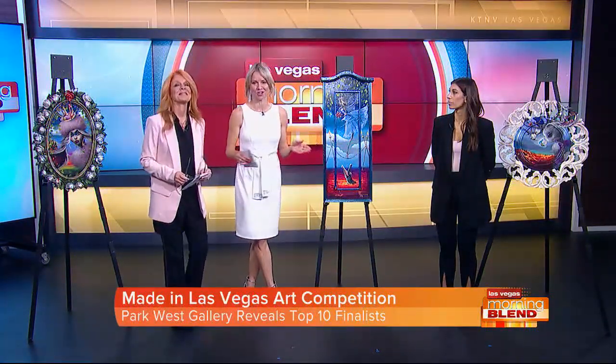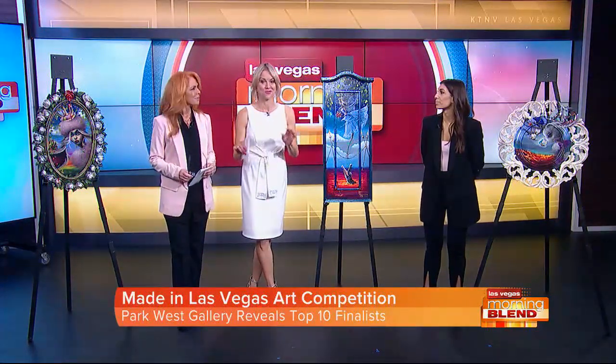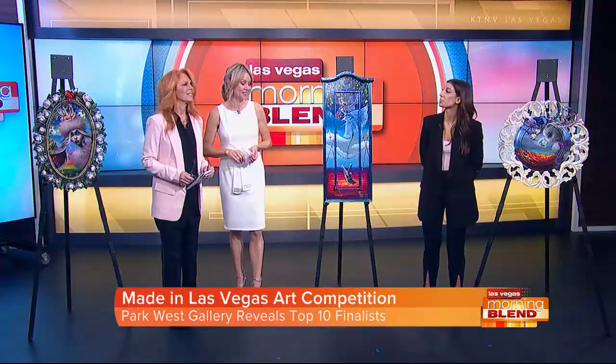It is the second annual Made in Vegas Art Competition. It is underway right now at Park West Gallery. The top 10 finalists have been revealed. Joining us today from Park West Gallery is Isabella Kowalski, she's the Assistant Gallery Director.